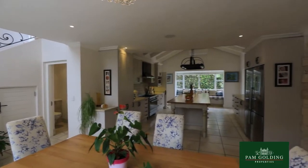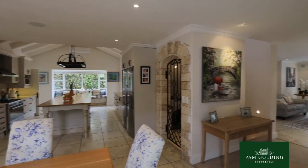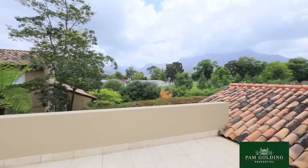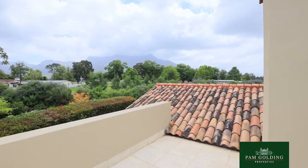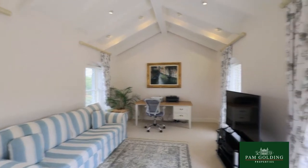There are two staircases that lead you to two separate, very large en-suite bedrooms on the upper level, each with its own balcony. This area also has a lovely TV lounge leading onto a balcony.